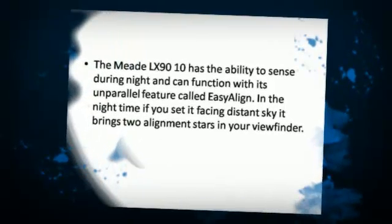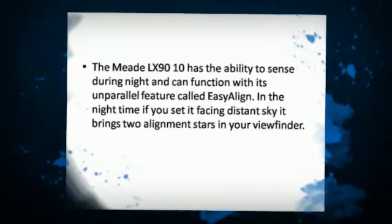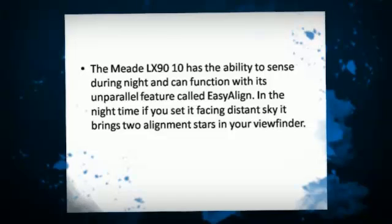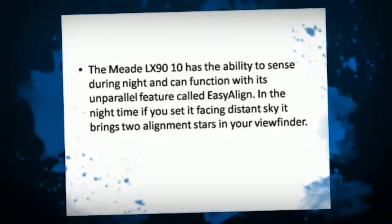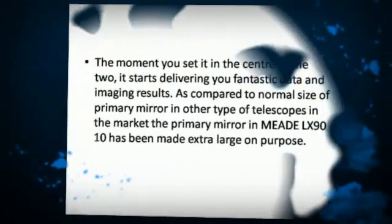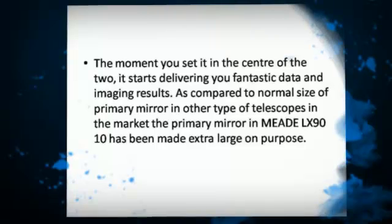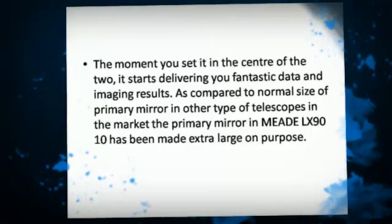The Meet LX9010 has the ability to sense during the night and can function with its unparalleled feature called Easy Align. In the night time, if you set it facing the distant sky, it brings alignment stars into your viewfinder. The moment you set it to the center of the two, it starts delivering fantastic data and imaging results.